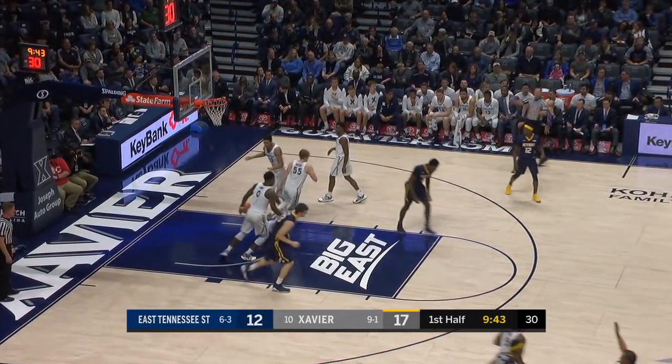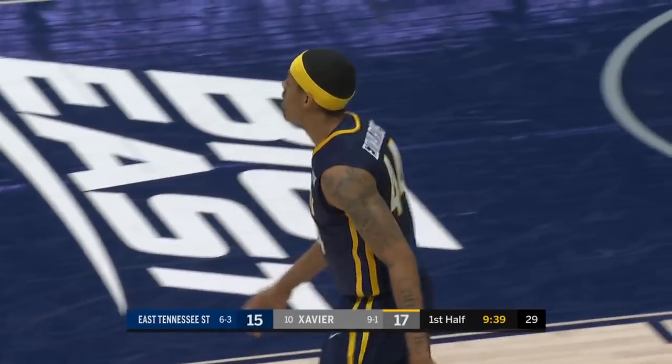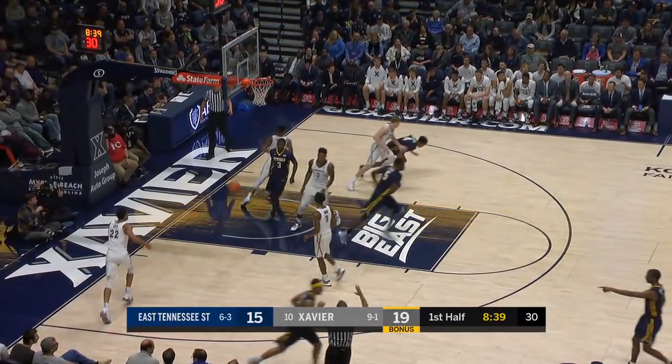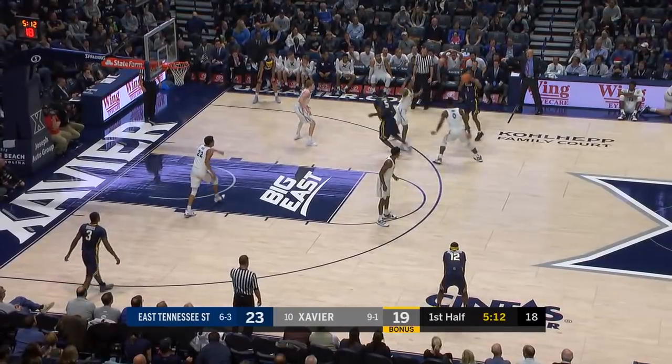Edwards outside. Got it. Edwards, 6'6", junior. Kansas City Royals — you know him. And it is Edwards from the corner. Edwards is hot. He's three for three, attacking the rim.